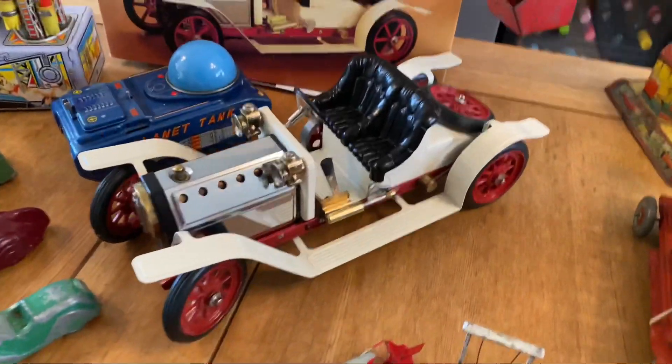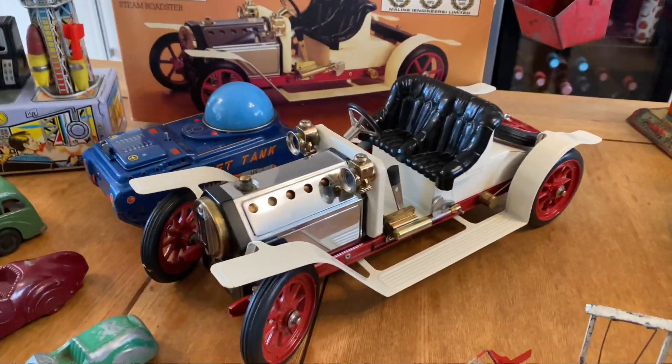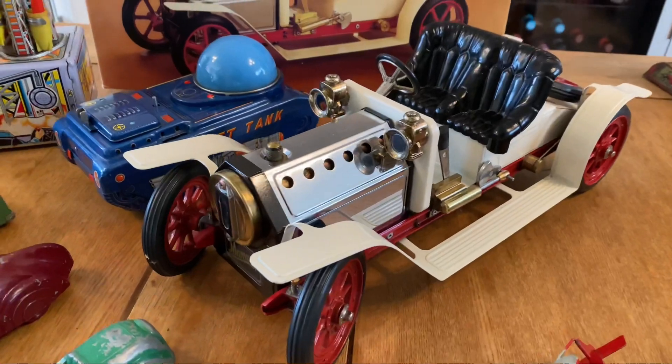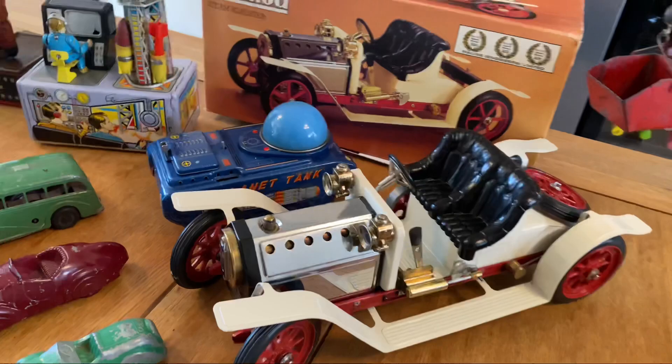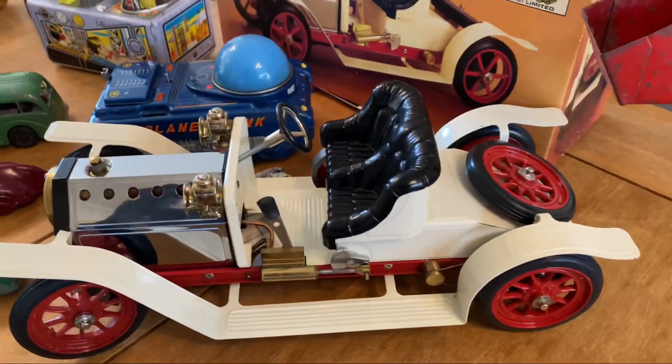But I tell you what, one of my favourites is this Mammoth car. The condition of that is phenomenal — complete with his original box, with all the paperwork, the fire bricks, everything. It's as new. So that's phenomenal.